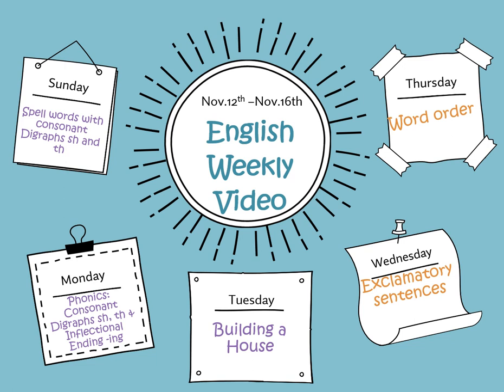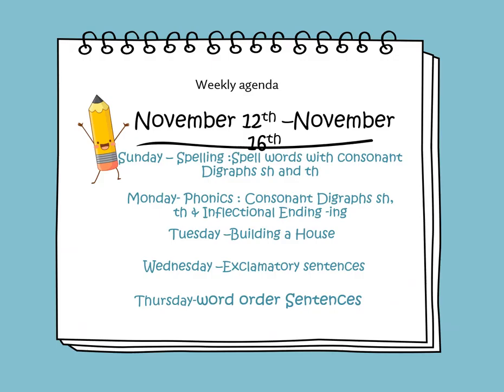In this weekly video, we're going to cover the lessons for this week. On Sunday, we will learn to spell words with consonant digraphs SH and TH. On Monday, we will learn about consonant digraphs SH and TH, and we'll be learning about the inflectional ending ING. On Tuesday, we will learn about the informational text, Building a House. On Wednesday, we will learn about exclamatory sentences. On Thursday, we will learn how to put words in the proper order.